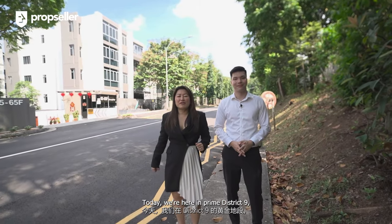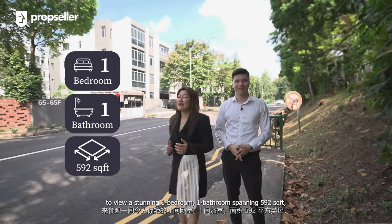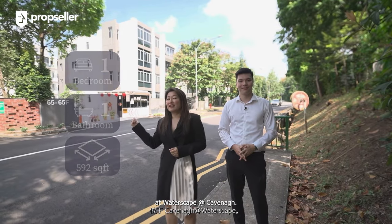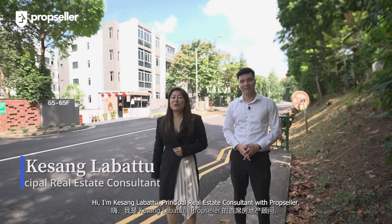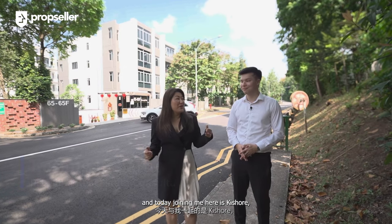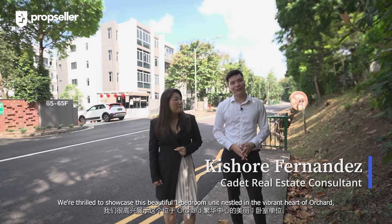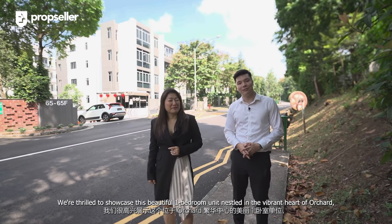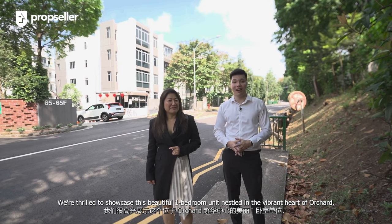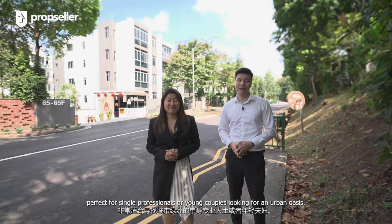Today we're here in prime District 9 to view a stunning one-bedroom, one-bathroom unit spanning 590 square feet at Waterscape at Cavenagh. Hi, I'm Kassane Labato, principal real estate consultant at PropSeller, and today joining me here is Kishore, one of our real estate consultants at PropSeller. We're thrilled to showcase this beautiful one-bedroom unit nestled in the vibrant heart of Orchard, perfect for single professionals or young couples looking for an urban oasis.